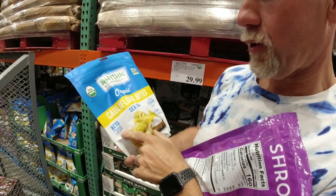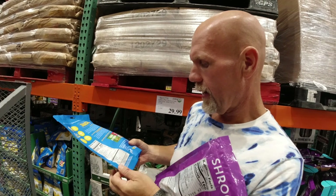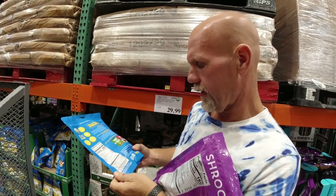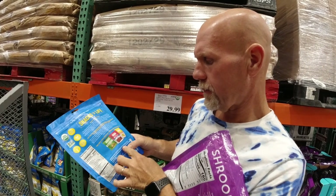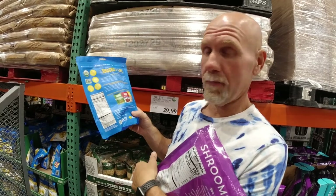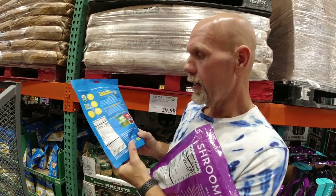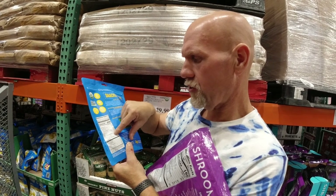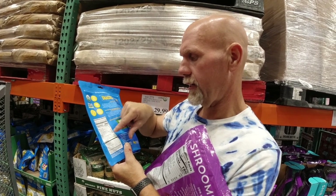We're going to try these organic cauliflower bites — it actually says keto-friendly on the package, four grams of net carbs. The ingredients are organic cauliflower, sunflower oil, and sea salt. 200 calories per serving, 6 grams of carbohydrates, 2 grams of fiber, 2 grams of protein, 19 grams of fat. We're going to take a chance and buy this to try out for the channel.